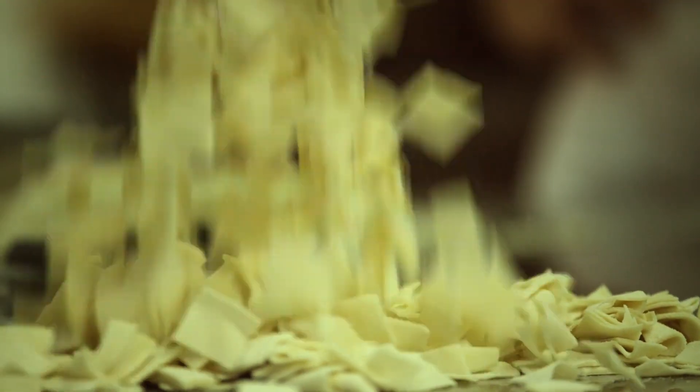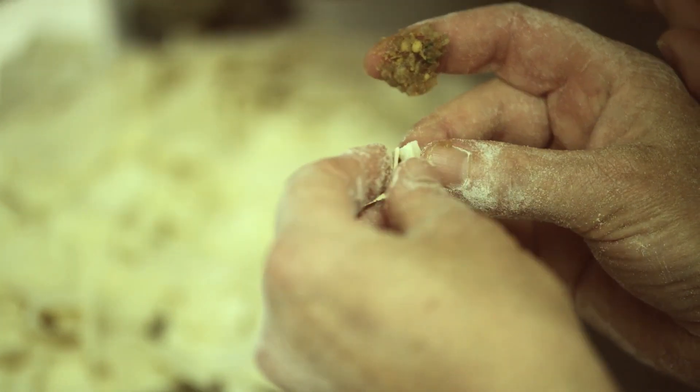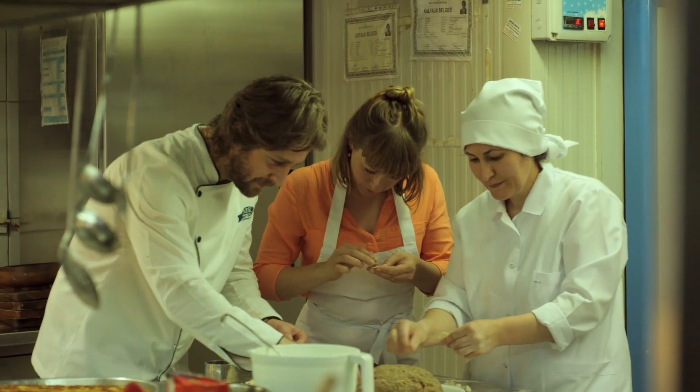We are making 15 types of manti — with artichoke, with cheese, with spinach, with potato. However you want, you can make it.